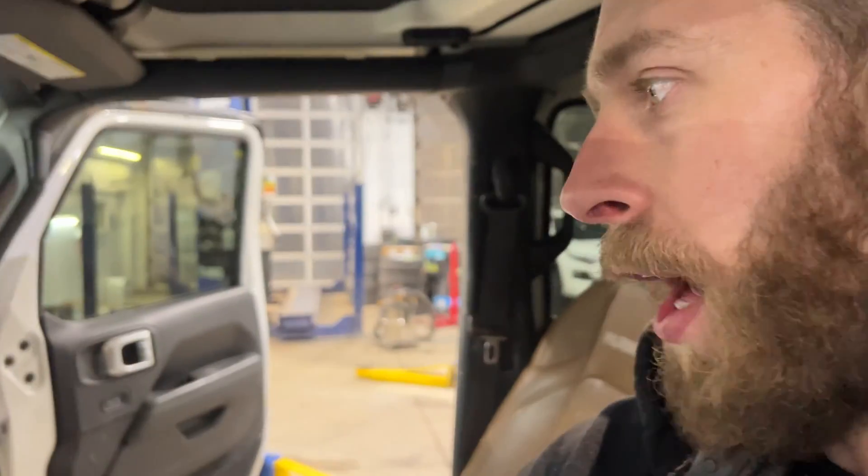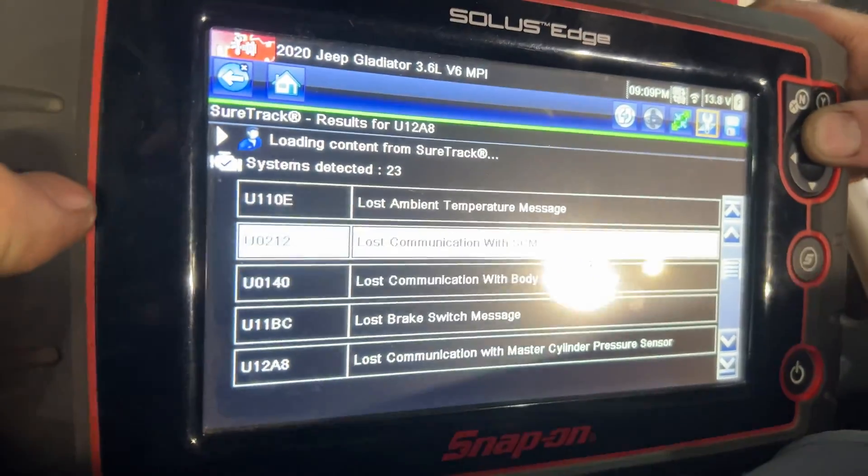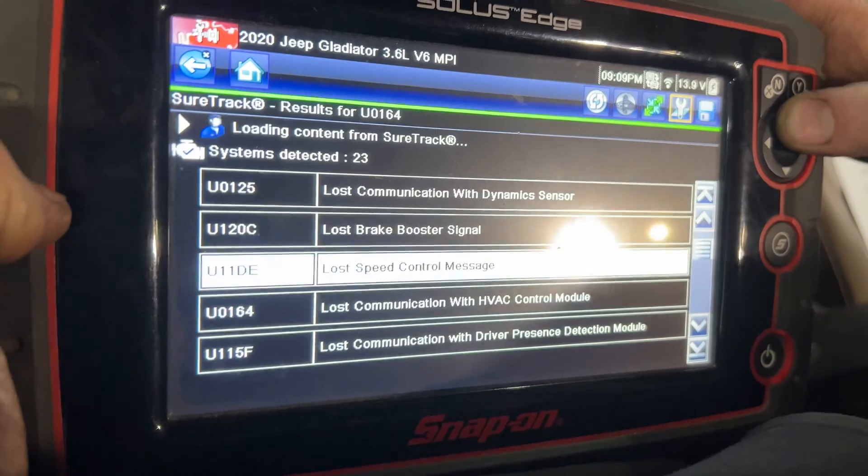Hey guys, we have this 2020 Jeep Gladiator here and we've got a bunch of communication faults - like a whole pile of them. 114 faults, goes on forever, and it's all lost communication stuff.